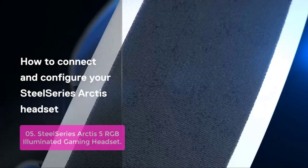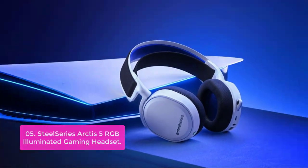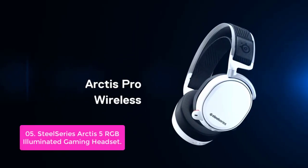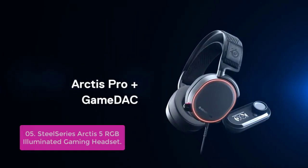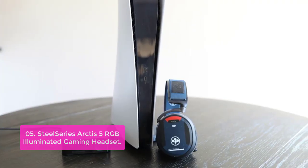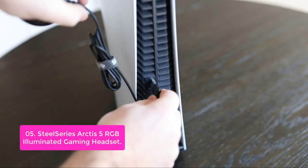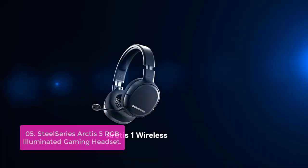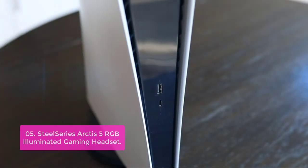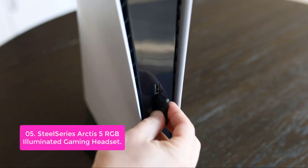List number 5: SteelSeries Arctis 5 RGB Illuminated Gaming Headset. The Arctis 5 RGB represents a new generation of gaming headsets that combines cutting-edge audio technology with independent game and chat controls. The Arctis 5's DTS Headphone X v2.0 surround sound and high-performance drivers deliver rich, immersive audio, while the exclusive audio tuning software lets you customize those details so your experience is authentic for every game. The Arctis 5 can be connected through USB to a PC, Mac, or PS4.